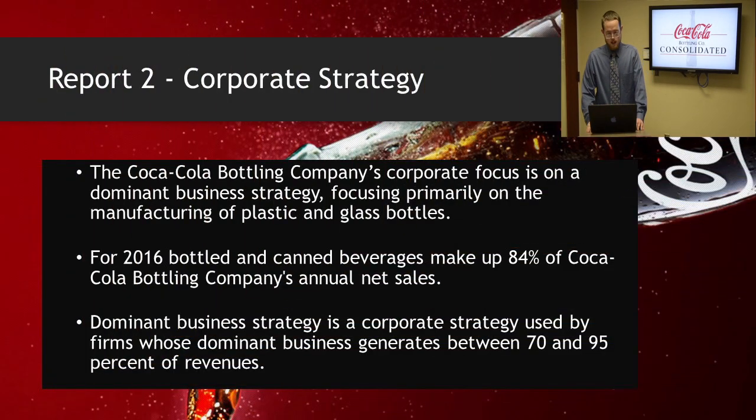For the corporate strategy, the Coca-Cola Bottling Company's corporate focus is on a dominant business strategy. The company's income is made primarily through the sale of plastic and glass bottles. For the 2016 fiscal year, the company's net sales were divided 84% bottled and canned sales while only 16% were post-mixed sales. This shows that the company has low levels of diversification. The bottling company has many years of experience in bottling drinks and has made contacts outside of the Coca-Cola company for revenue.